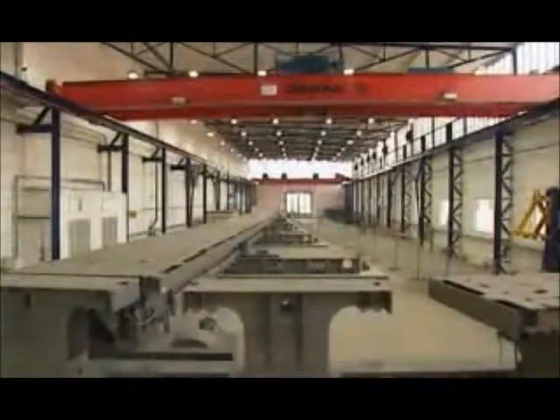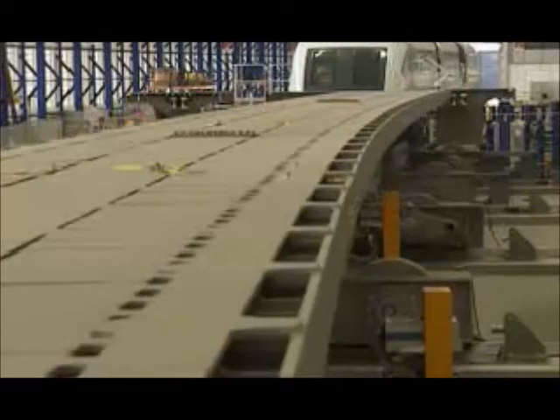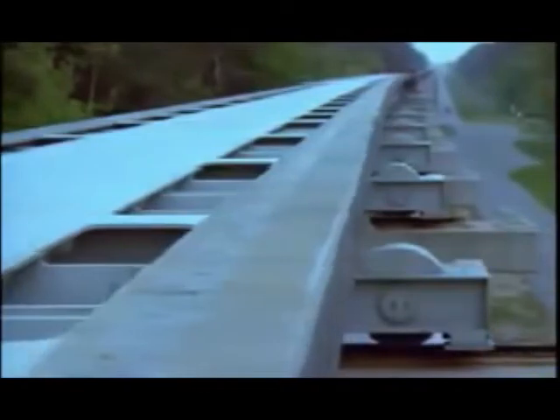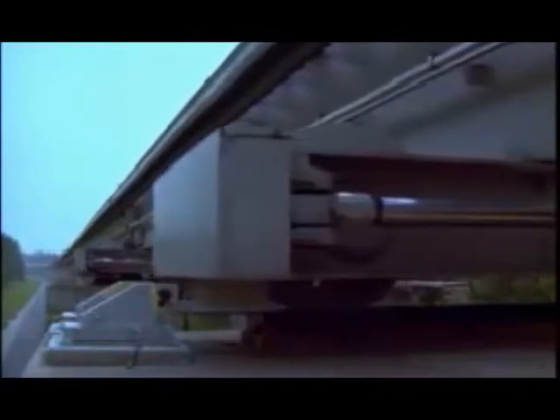The Transrapid vehicle changes tracks by using bendable steel switches. These switches consist of a continuous steel beam, elastically bent by an electromechanical setting drive, to achieve a smooth turnout. In the bent position, the vehicle can pass over the switch at speeds up to 200 kilometers per hour.